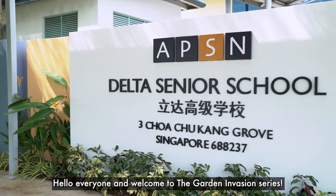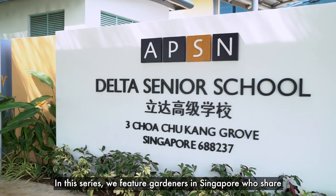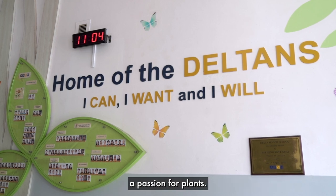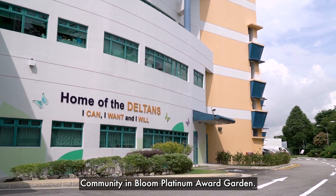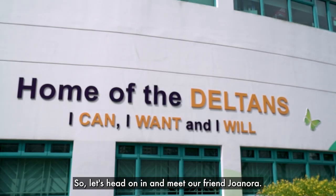Hello everyone and welcome to the Garden Invasion series. In this series, we feature gardeners in Singapore who share a passion for plants. In today's episode, we are visiting a Community in Bloom Platinum Award garden. So let's head on in and meet our friend Janora.